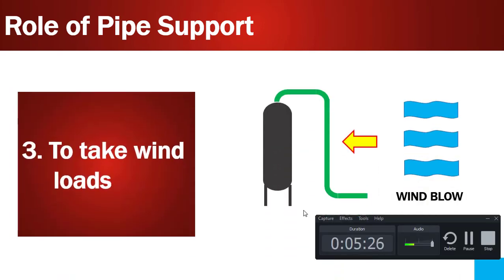Point number three is to take wind loads. Pipe supports need to be designed to withstand wind loads. When height increases, the effect of wind also increases, and wind force acts in multiple directions at different times. So pipe supports take care of the wind effect so that the piping will be safe enough to operate.